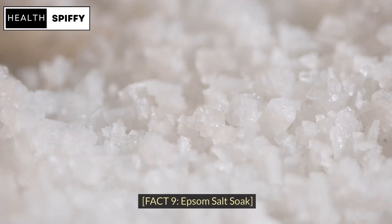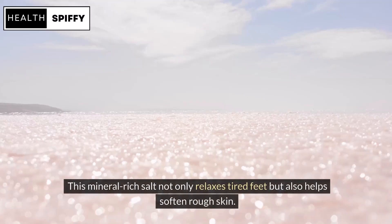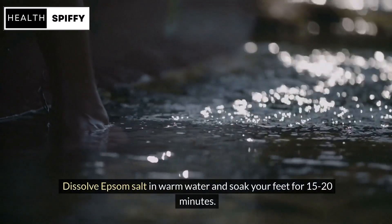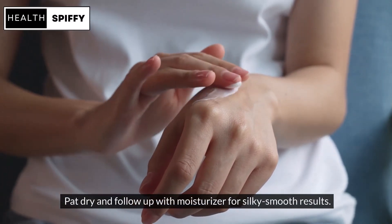Fact 9: Epsom Salt Soak. Let's soak away the roughness with Epsom Salt. This mineral-rich salt not only relaxes tired feet but also helps soften rough skin. Dissolve Epsom Salt in warm water and soak your feet for 15–20 minutes. Pat dry and follow up with moisturizer for silky smooth results.